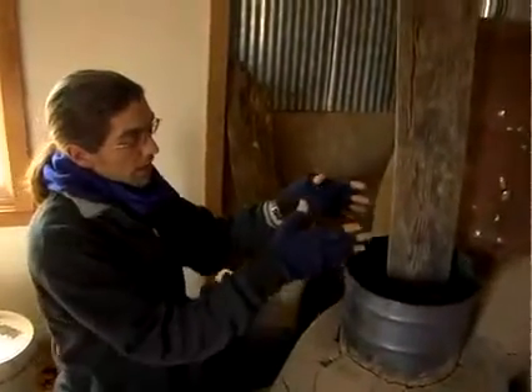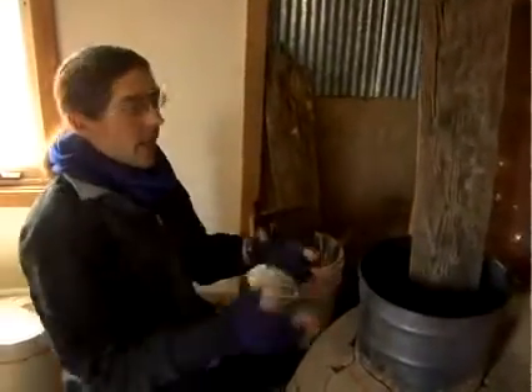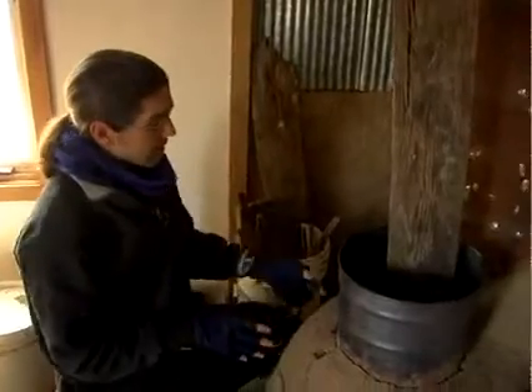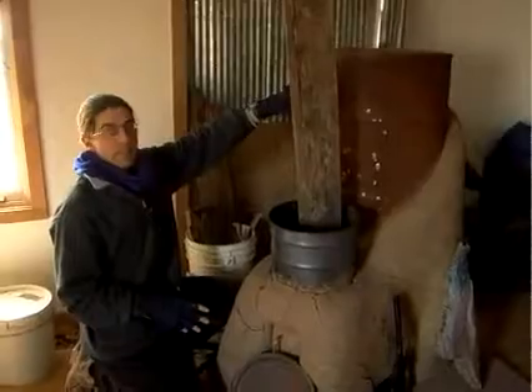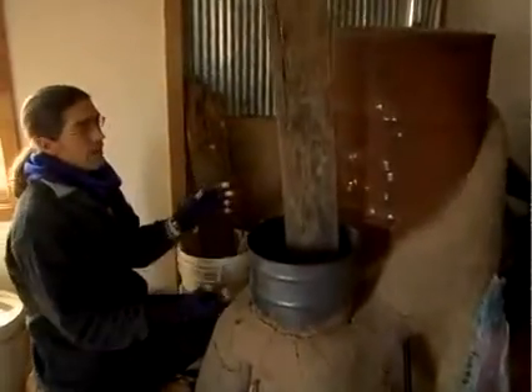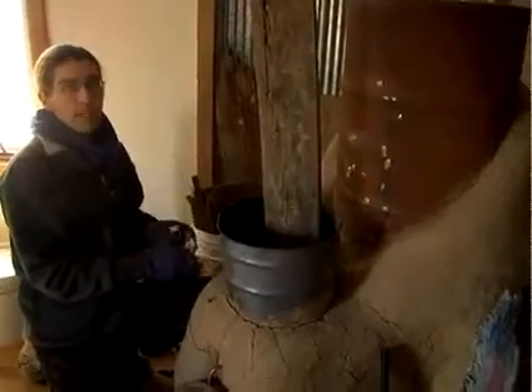I can put the wood in here and the burning actually happens down in the bottom of this area. Then the flue gases will travel through the stove. There's a riser up inside the barrel itself that creates a draft so that you can have the wood feeding in through the top.